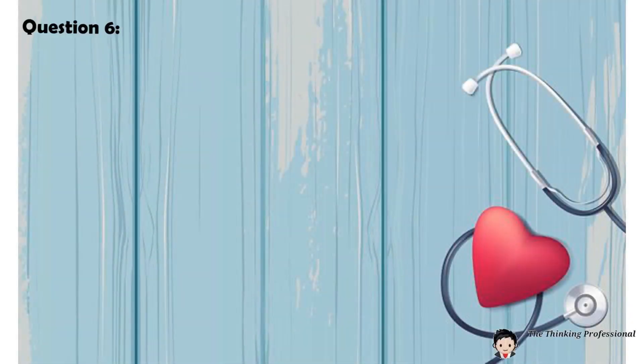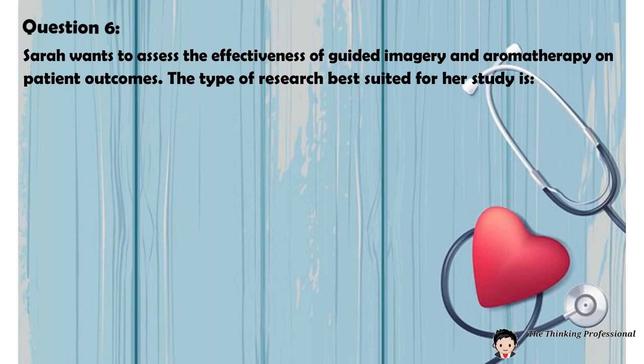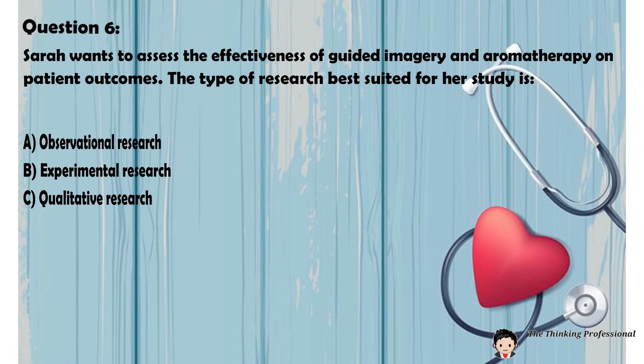Question number six: Sarah wants to assess the effectiveness of guided imagery and aromatherapy on patient outcomes. The type of research best suited for her study is: A. Observational research. B. Experimental research. C. Qualitative research. D. Case study.